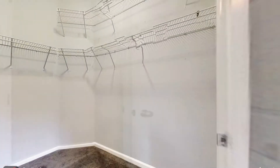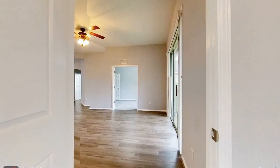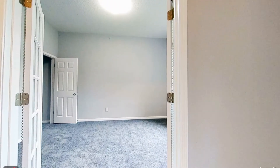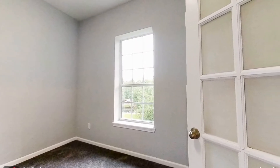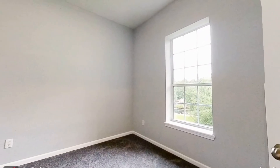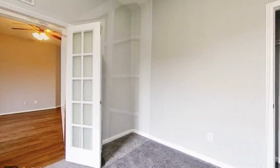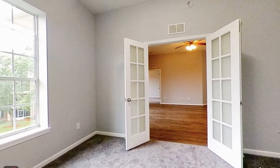This property has a lot to offer. All bedrooms are good sized. Other features include 9-foot ceilings, a washer, and a dryer.